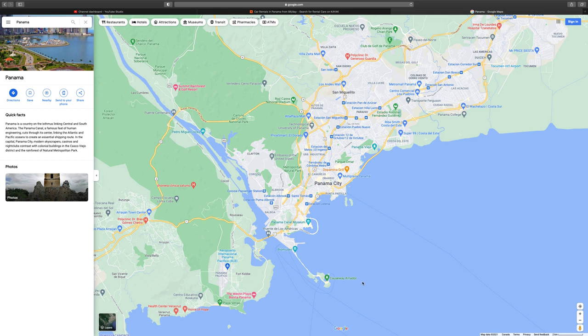This is going to be a quick video on how to get around in Panama, including rent a car, using taxi, using buses, using Uber, et cetera.